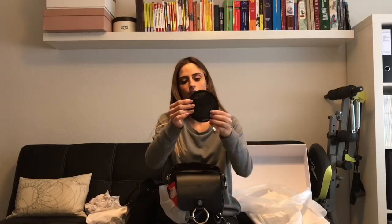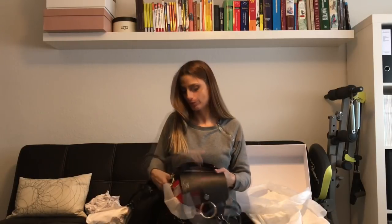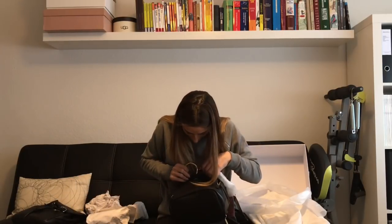I also have this Chanel pouch I received as a gift with some nail polishes. It's the perfect size to hold my earbuds and mobile charger, so I always have them with me whenever I need to charge. This is everything I tend to carry on a daily basis — actually even more than usual, since I don't always take the cosmetic pochette.